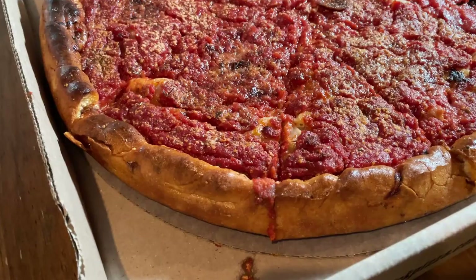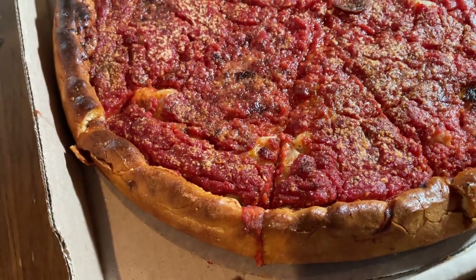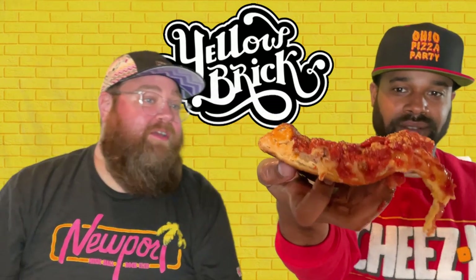Round three — deep dish! That pay-per-view fight is on. It's a two-hander, that is a big boy. Lots of toppings, lots of mozzarella. Oh, got the cheese hands!